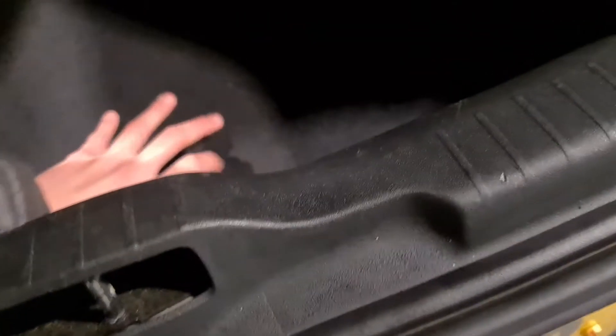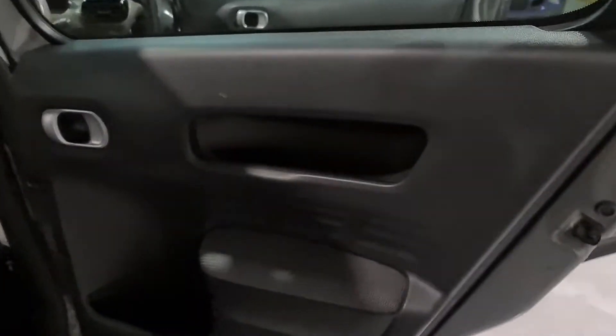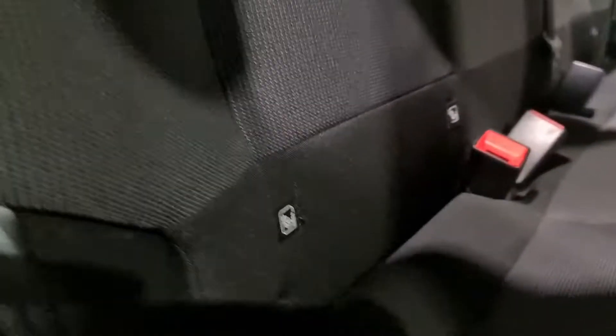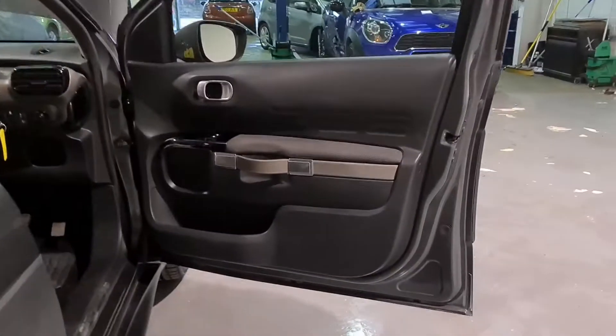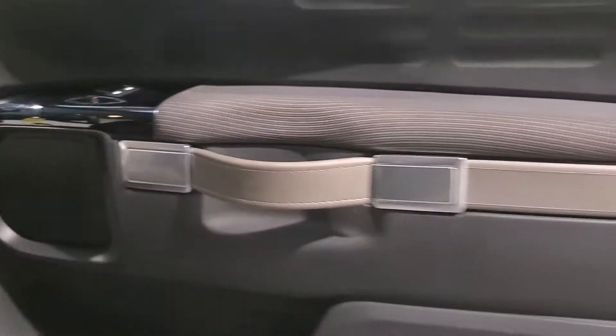Moving around to the boot — as I mentioned before, brilliant size space in the back here, plenty of room. You also have the option to fold down the rear seats; they fold flat, and you also have a spare wheel kit just under there. Moving around to the rear door cards — really nice styling to them, plenty of storage. We've also got the child safety features: the key lock on the door, ISOFIX in the back, and the two-tone grey and black seats which look beautiful. They're like a bench seat and are super comfortable.